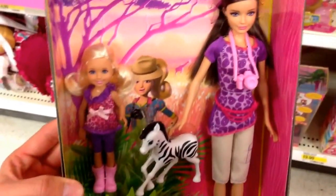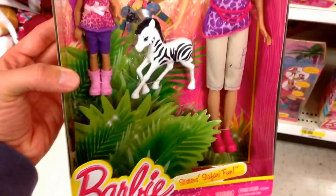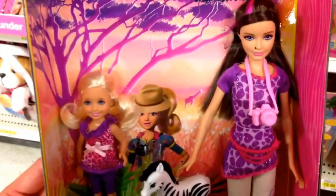Super cute doll set from Barbie — that is the Sisters Safari Fun. Super cool.